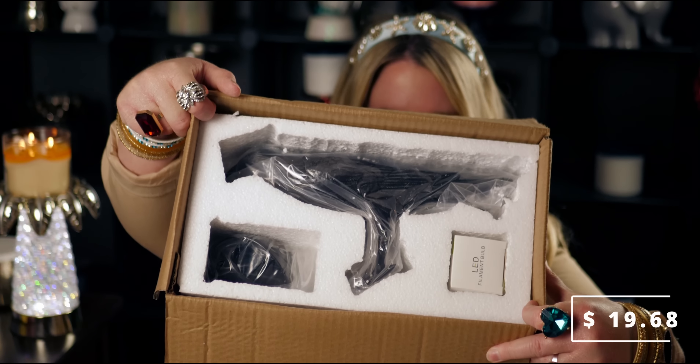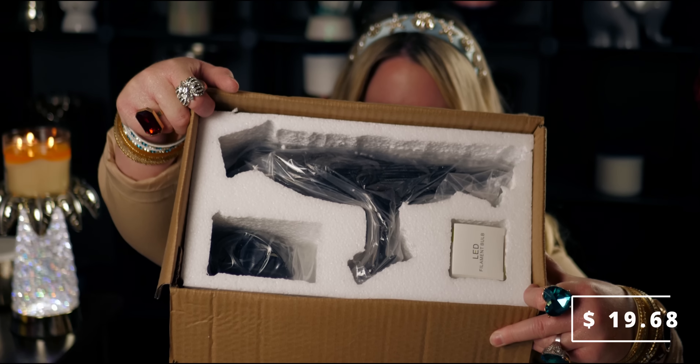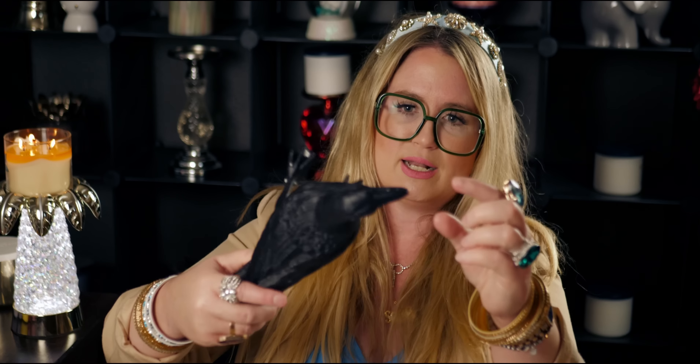Oh my gosh, I'm already in love with it. I love birds — for those that are new to my channel, I love all animals. So this is going to be spectacular. He holds a light bulb in his mouth — the cord and then the light bulb hang from his mouth, but he looks like he picked up the light bulb and he's holding it for you. He is so cute. He's got a little styrofoam ball in his mouth I need to get out.